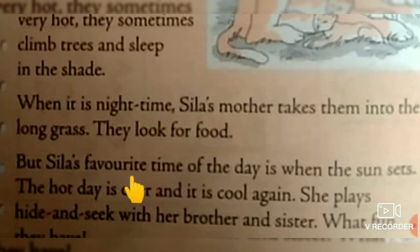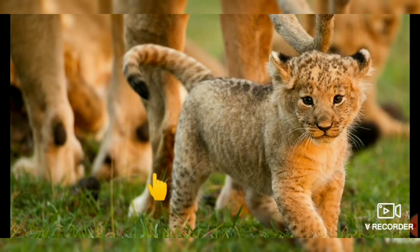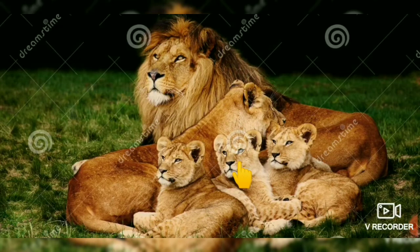Now children, I will explain the story with the help of pictures. This story tells us about Syla. This is Syla — Syla is a lion cub. That means a lion's baby is called a cub. She lives in the dry brown grass with her family: father lion, mother lion, her sister and brother.